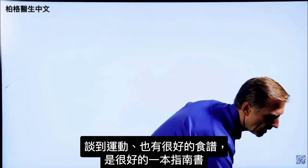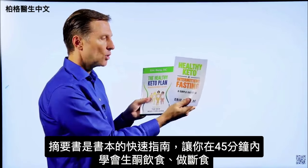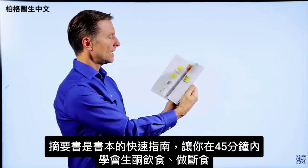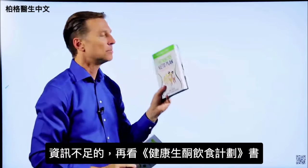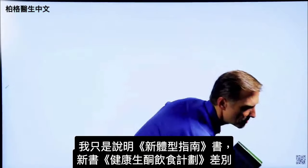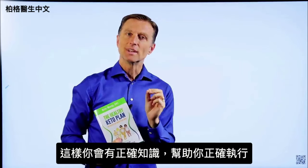The book also covers how to get rid of stress with a technique I show you, exercising, and it has a lot of really good recipes. It's a good reference guide. On my website, if you get this book, you get a companion book free called Healthy Keto Intermittent Fasting — a quick guide designed to teach you how to do keto and intermittent fasting within 45 minutes. Then you can fill in the blanks with the main book. You can also go to Amazon and get these individually.